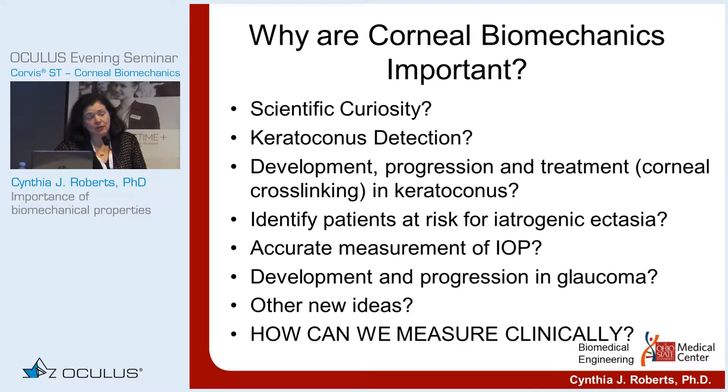We can identify patients at risk for iatrogenic ectasia after surgery, and it's extremely important in accurate measurement of intraocular pressure. After refractive surgery, applanation tonometry is completely worthless. And there are new ideas in the development and progression of glaucoma where we can start looking at biomechanics relative to that as well.